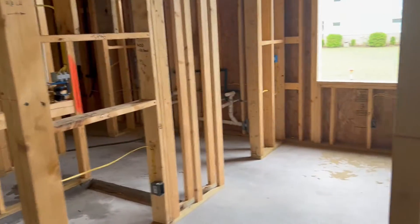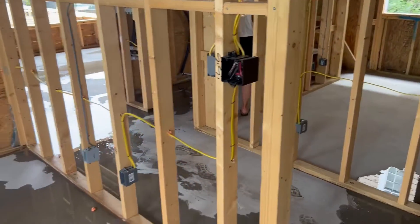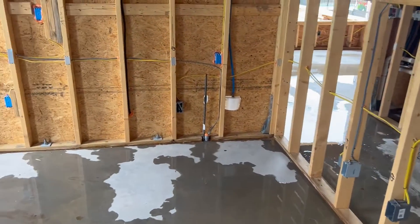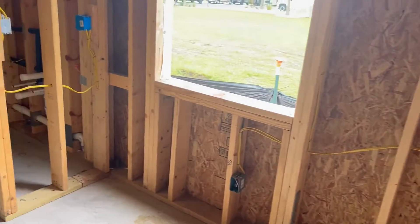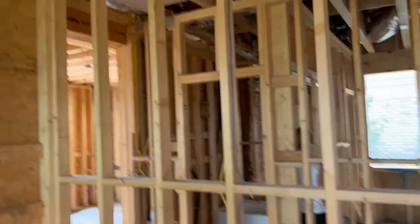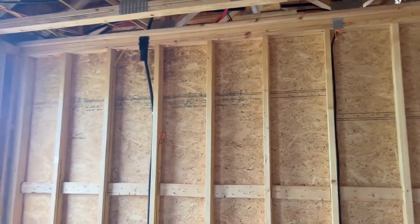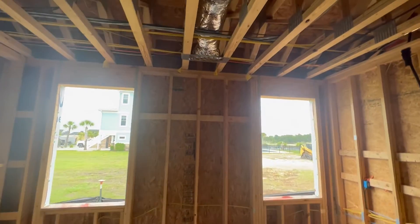Into the master bedroom on the first floor. Switches there, outlets along the bottom. TV jack when you come in. Windows. Air handler.